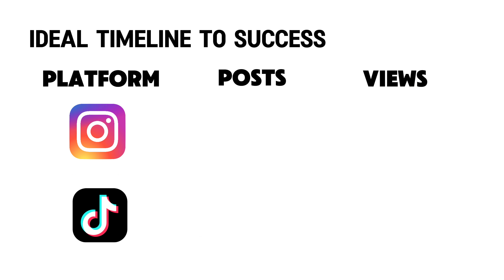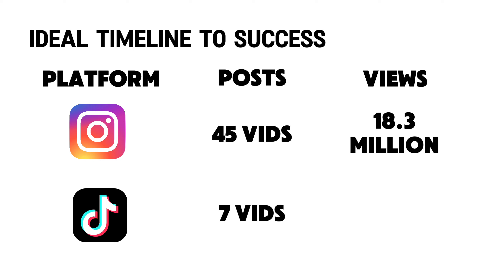If you're wondering how many videos it took for us to go viral on our socials: we posted 45 videos on Instagram before hitting 18.3 million views, and posted 7 videos on TikTok before hitting 23.7k views. As soon as we found a viral winner, we continued to post what worked. Don't reinvent the wheel.